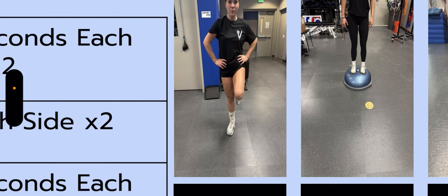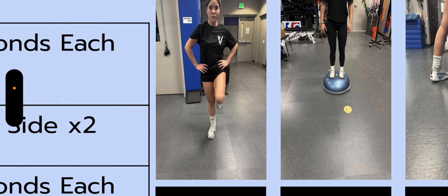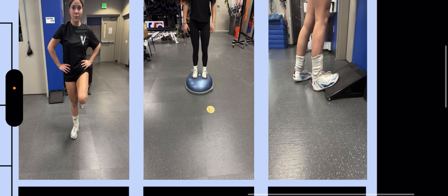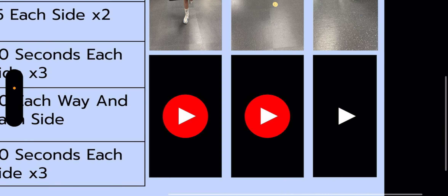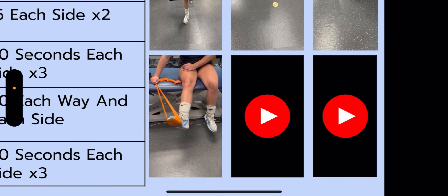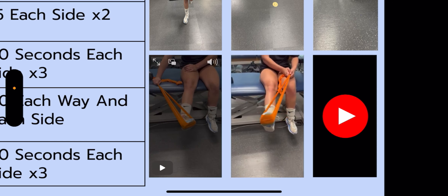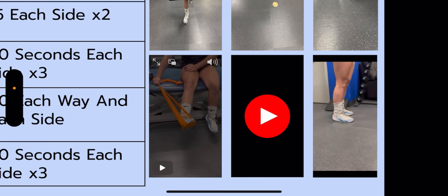As you can see here in this picture, Chloe is balancing on one leg. She is also balancing on the BOSU ball and doing calf stretches. In these videos, you can see Chloe doing eversion, inversion, and calf raises.